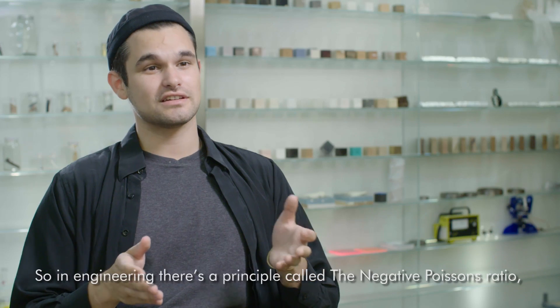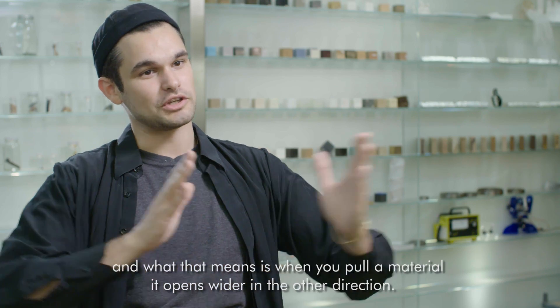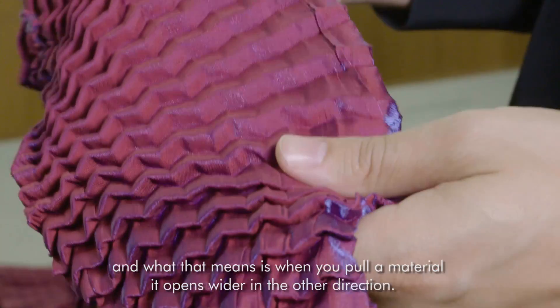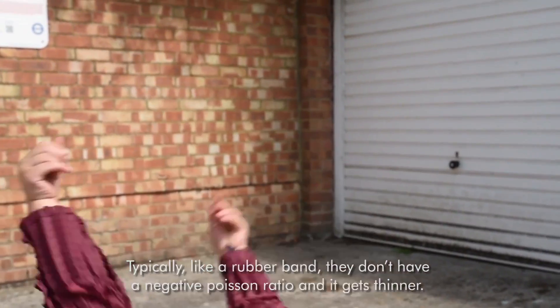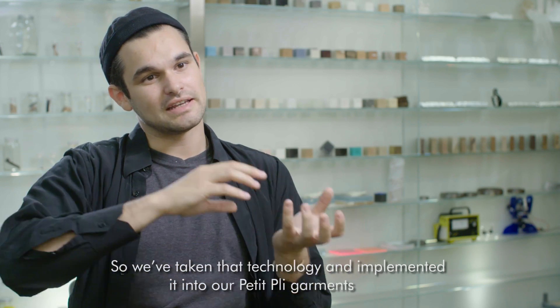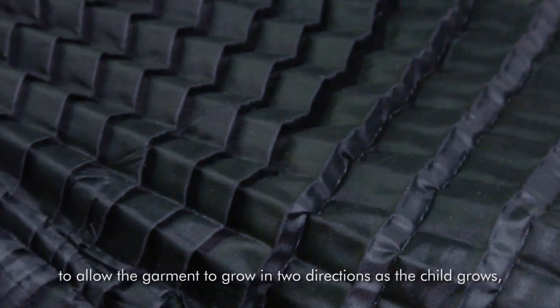In engineering there's a principle called the negative Poisson ratio, and what that means is when you pull a material it opens wider in the other direction. Typically, like a rubber band, they don't have a negative Poisson ratio and it gets thinner. We've taken that technology and implemented it into our Petit Pli garments to allow the garment to grow in two directions as the child grows.